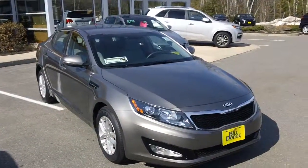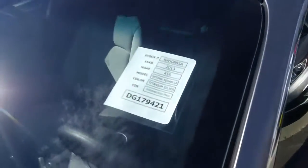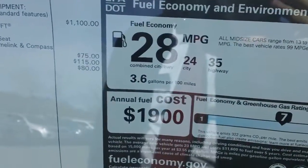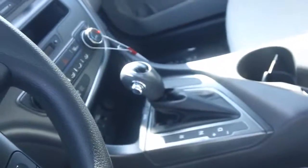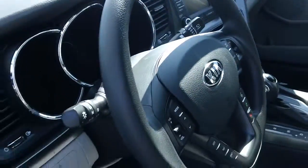This is a new 2013 Kia Optima, stock number KA50885A. This vehicle gets up to 24 miles per gallon city and 35 miles per gallon on the highway. It comes with an automatic transmission and a UVO stereo system with radio controls on the steering wheel.